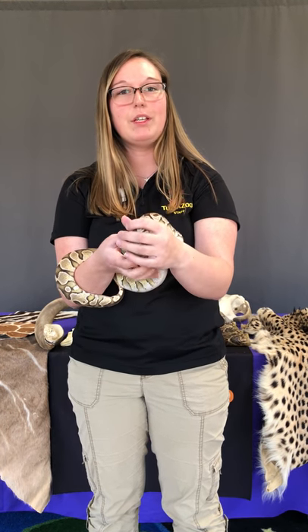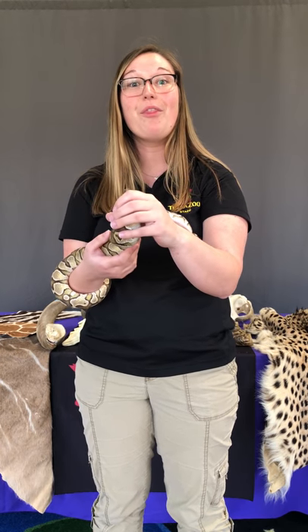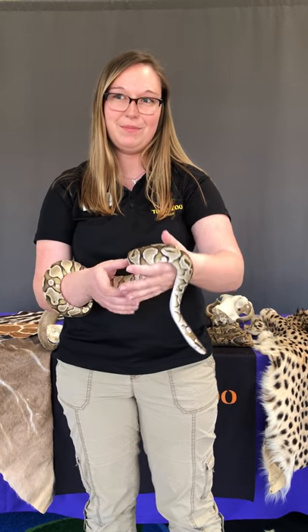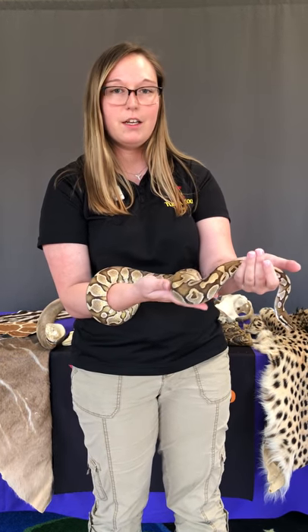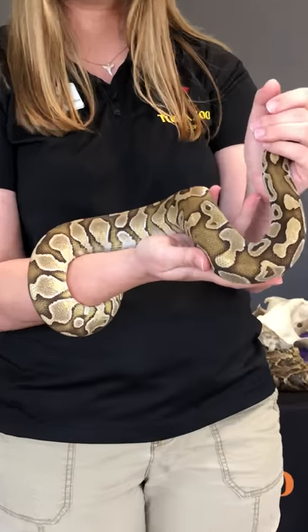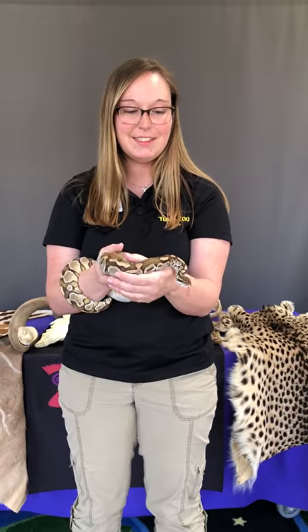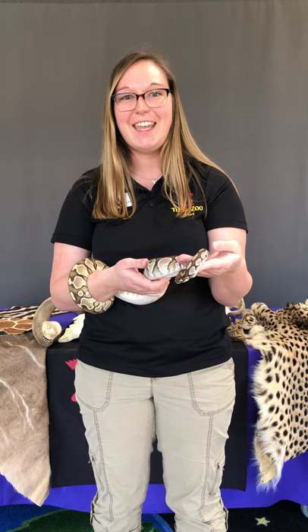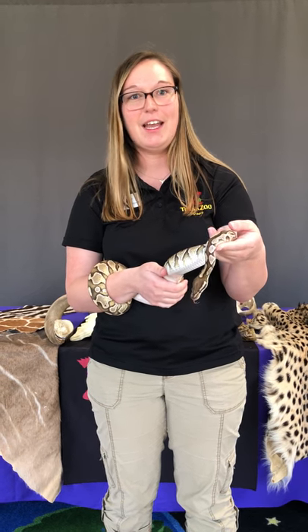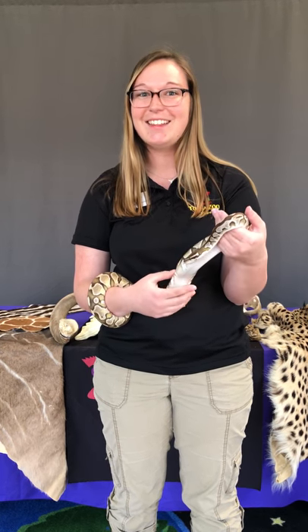Pearl here is only about three years old, and ball pythons can live to be about 30 years old in human care. They also have all different color combinations — Pearl is a little bit lighter than they would be in the wild. Thank you guys so much for joining us today! Visit TulsaZoo.org/kids for some more fun activities on African habitats and animals. We will see you on Tour Tuesday. Thank you!